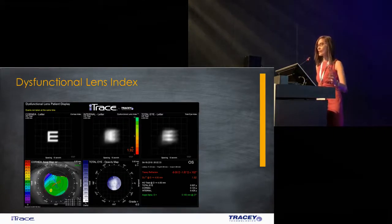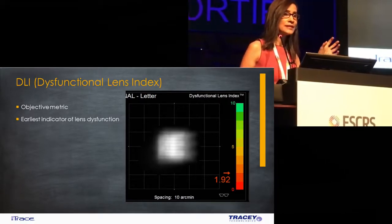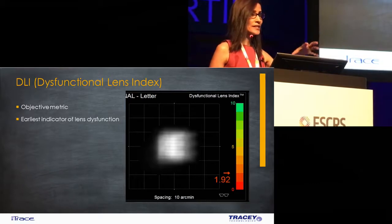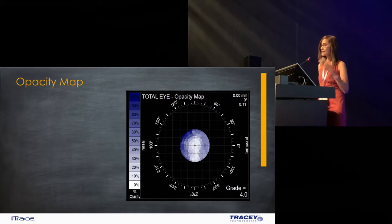We then come to evaluating the dysfunction lens index. Here it shows a value of 1.92. The Tracy software measures the dysfunction lens and comes up with a figure — an objective matrix called the dysfunction lens index. It is the earliest objective indicator of qualitative loss in the quality of vision caused by a problem in the internal optics. It is largely dictated by what's going on with the internal optics, but can also be affected by changes in contrast, pupil dynamics and to a certain extent corneal aberrations. The opacity map is another objective matrix which measures the energy that the retina receives when light passes through the lens — again giving you a figure you can quantify.